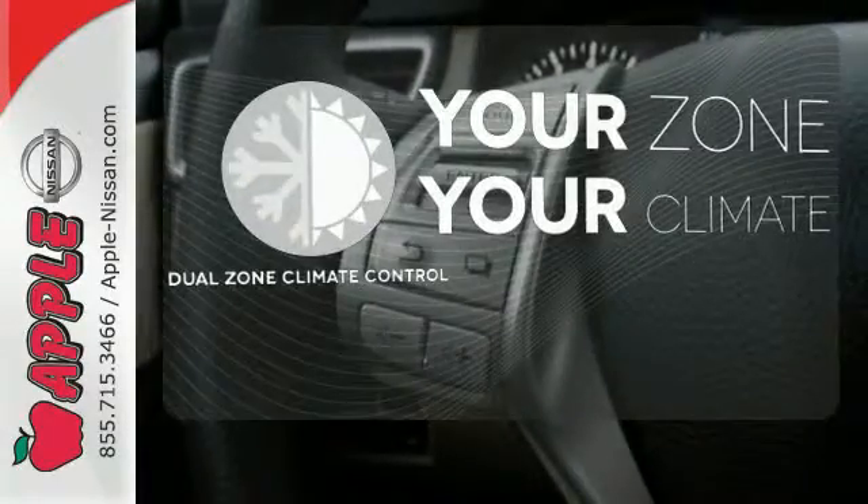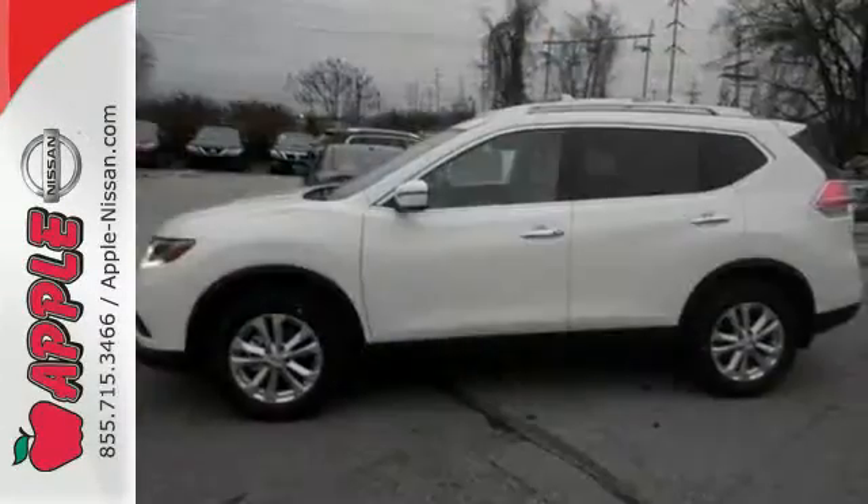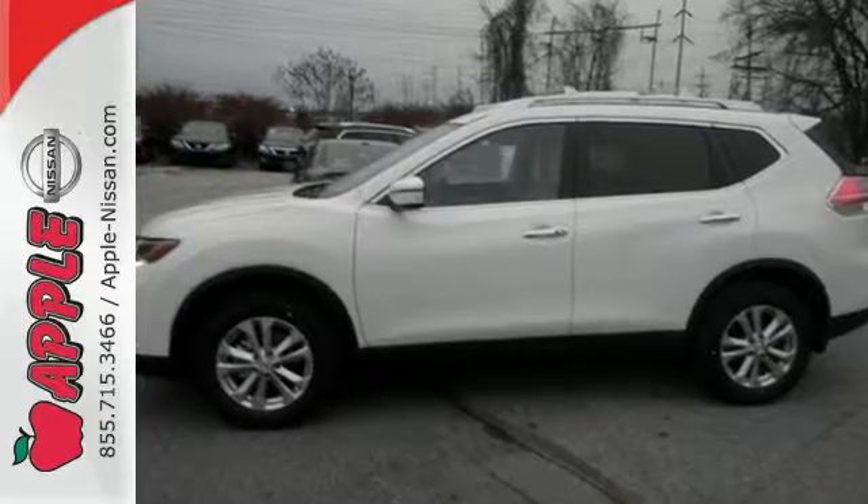It's too hot, it's too cold — not anymore with the dual zone climate control. Sit tall and proud when you test drive this Rogue today.